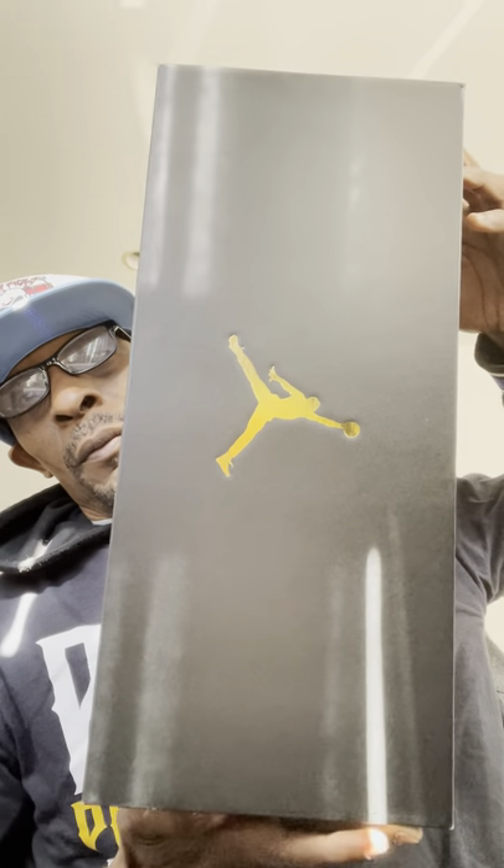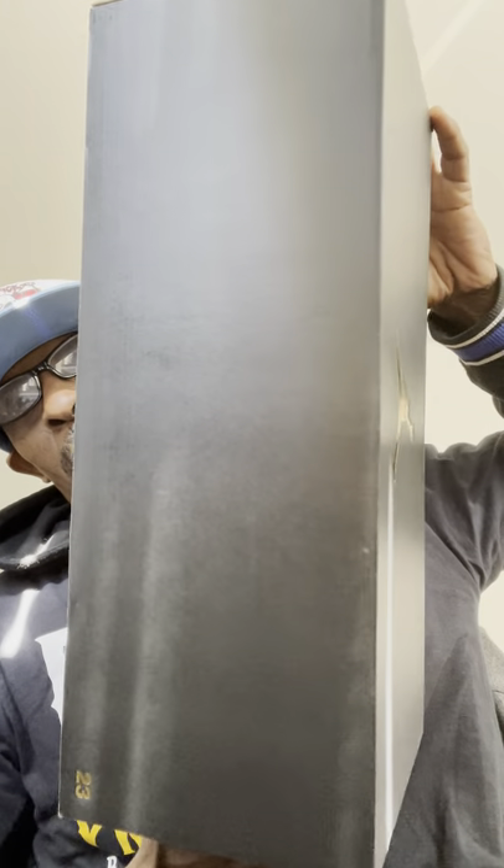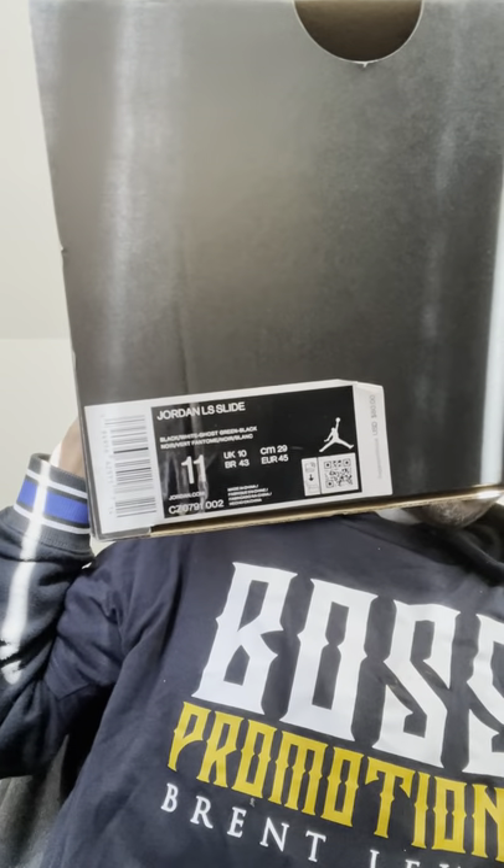I wanted to share the box with you — this box is incredible. I don't know why they give you a box like this for a pair of sandals, but this is my personal pair. These are called the Air Jordan LS Slides, or sandal slides, whatever you want to call them.